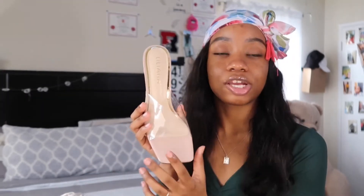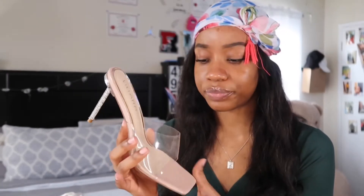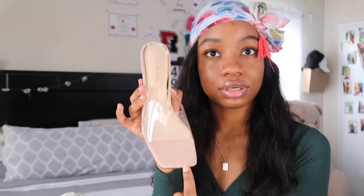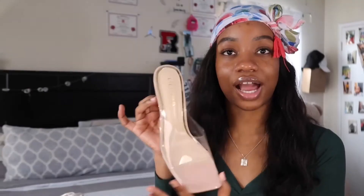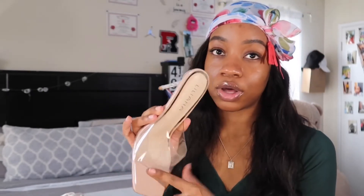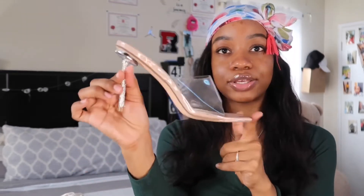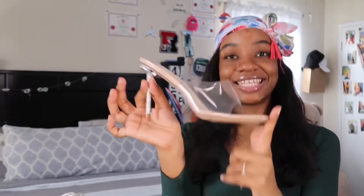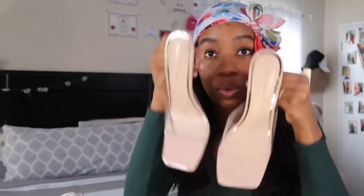Now moving on to heels. I would try them on but my toes are crusty right now. These are square-toe clear heels — the best part is the heel itself is bedazzled. I got them from Madrag for about $30 in a size 9. I'm usually an 8 or 8.5 but these run small so I had to size up. They're by the brand Liani and I cannot wait to wear them. I've been loving this clear, square look.